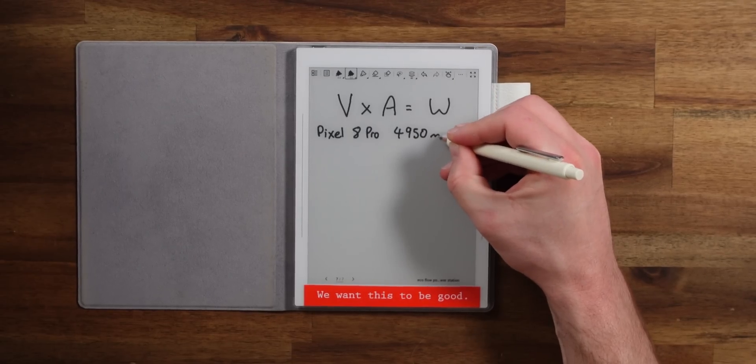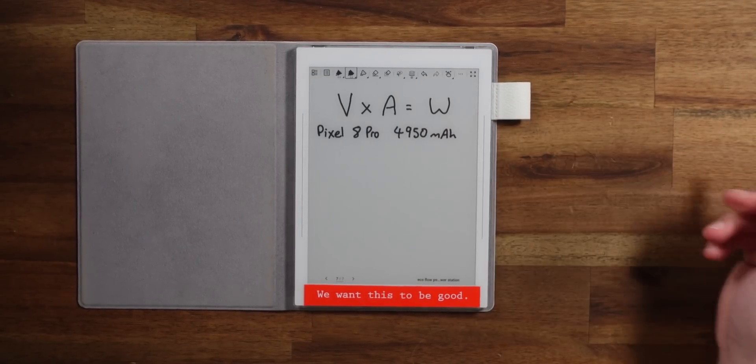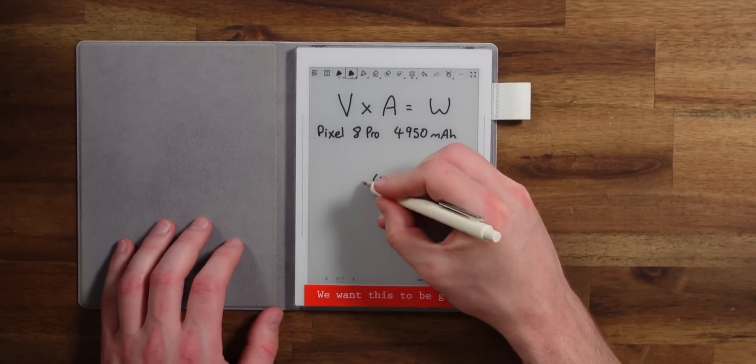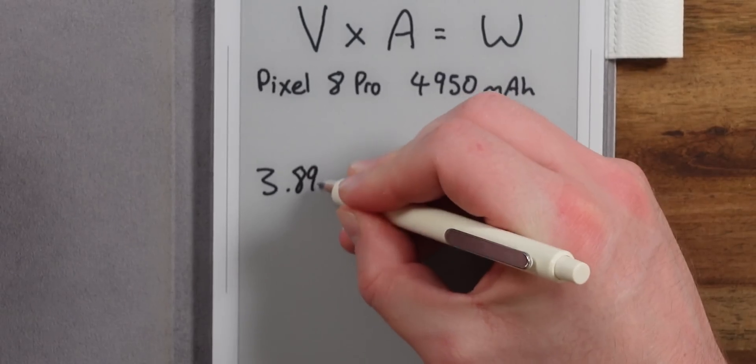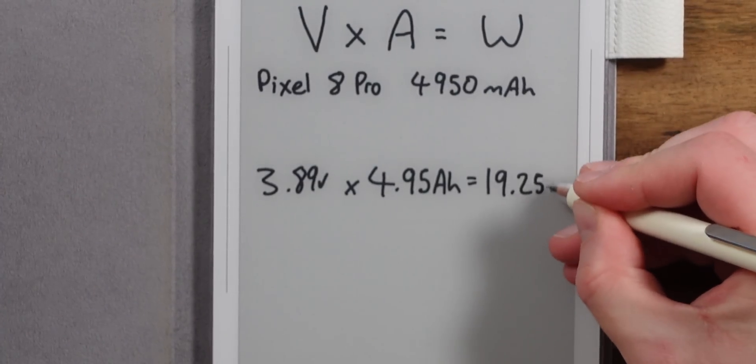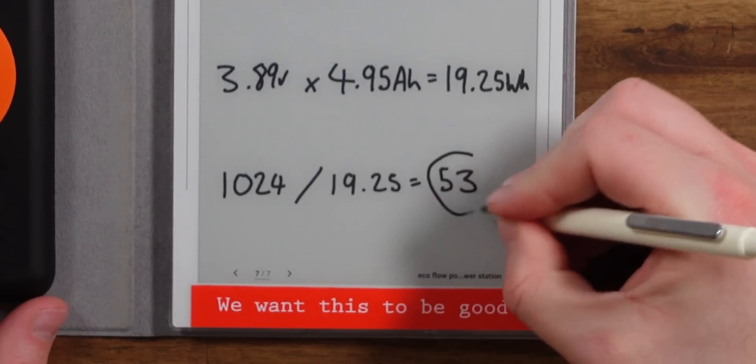What about charging batteries like a phone? My Pixel 8 Pro has a 4,950 milliamp-hour battery. Using the equation: 4.95 amp-hours multiplied by a cell voltage of 3.89 volts gives a 19.25 watt-hour battery. Dividing the Delta 2's capacity by my Pixel 8 Pro's capacity gives 53 charges. That's not even exact because there's energy loss when going from one battery to another due to charger efficiency, but it's close enough.